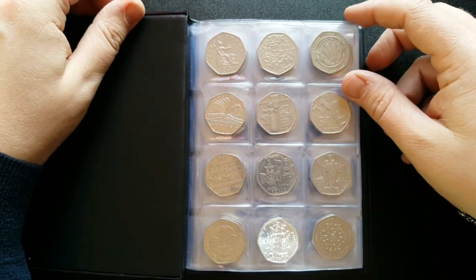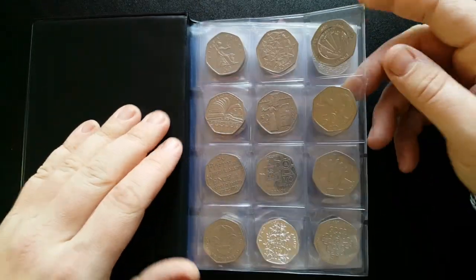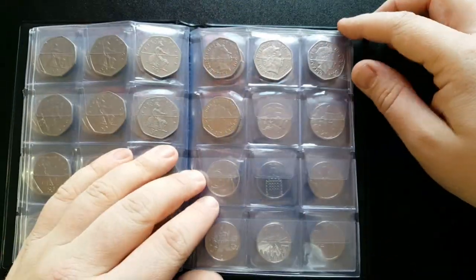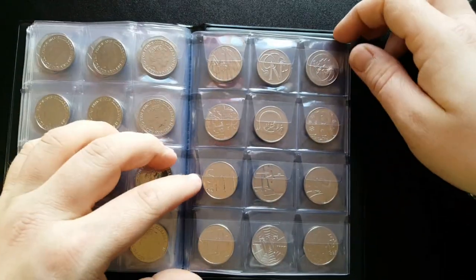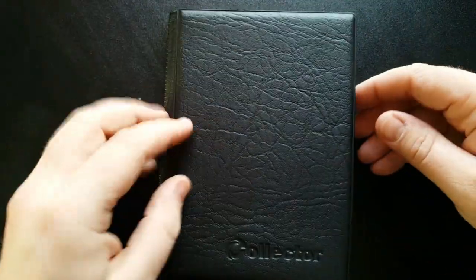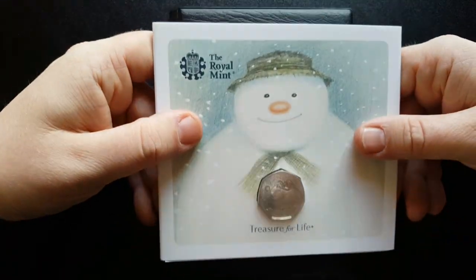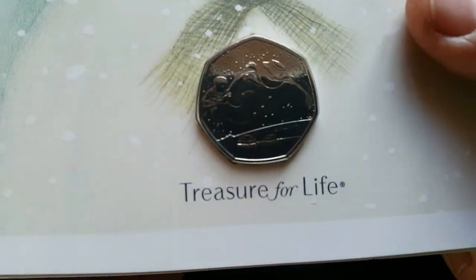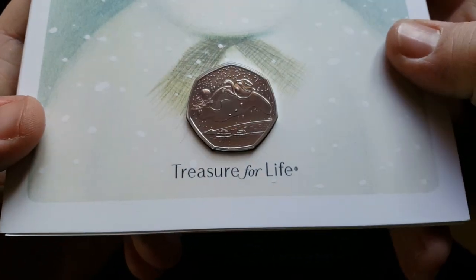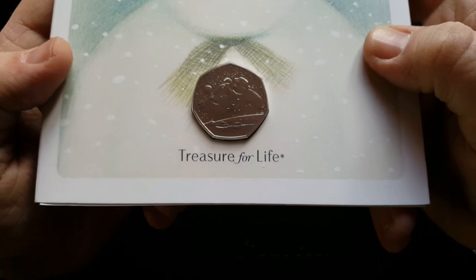It's very rewarding to get a complete collection of 50ps and I'm able to show you all at home. The collection is just going to keep getting bigger until I decide to stop. Lastly, I almost forgot - I also got the Snowman 50p for Christmas from my lovely wife Amy. It's an absolutely beautiful design - treasure for life.